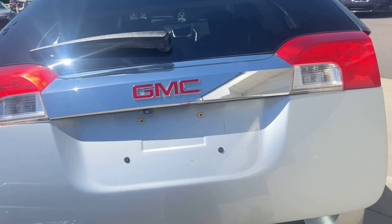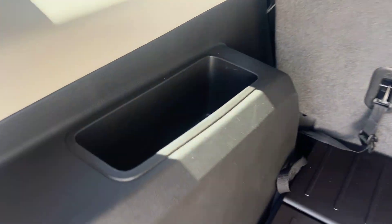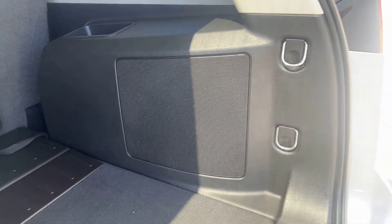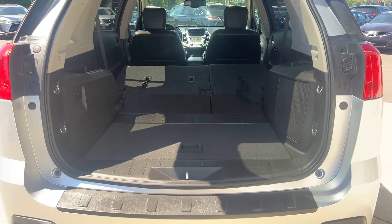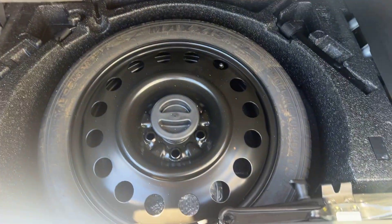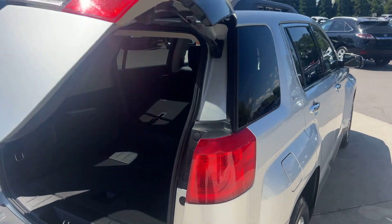We've got the auto open and close liftgate here — a pretty good amount of cargo space as it sits, with little cubby storage on the sides. There's that nice subwoofer — I believe that's a 10 inch. The seats do fold down to give you quite a bit of extra space. We've also got a 12 volt outlet back there and your spare tire and jack underneath. Press the button and it'll close up automatically, which is super sweet.